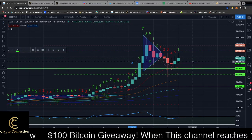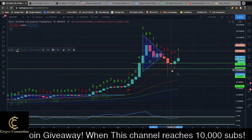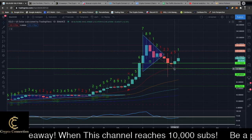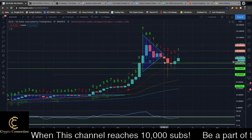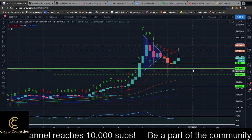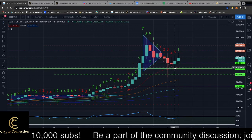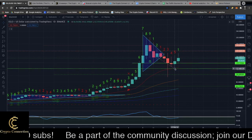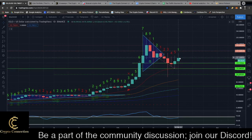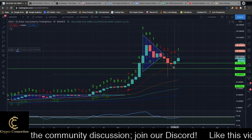Last time I did a video I said it would probably drop down to the $122 area, and we did — we bounced right off of it yesterday. $122 was the low on the wick, and now we're moving to the upside.